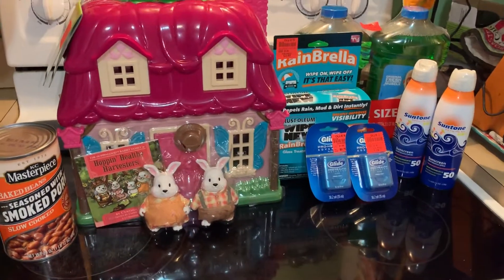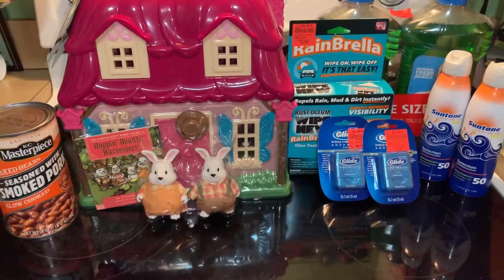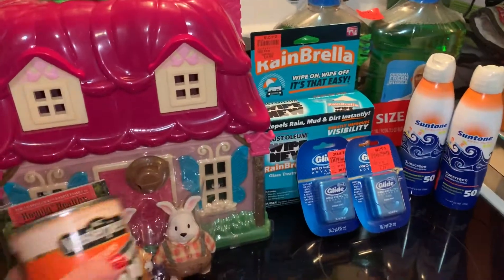Hi guys, it's Erica coming at you with a small Ollie's haul. They had some good deals this weekend so I decided to go over there and spend about $41. Here's the first thing I'm going to go over.